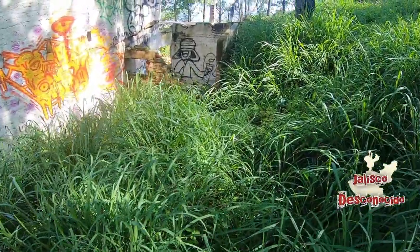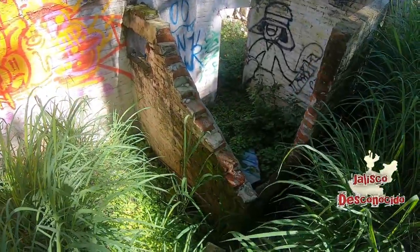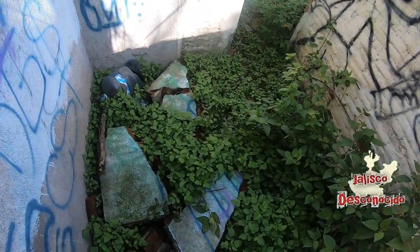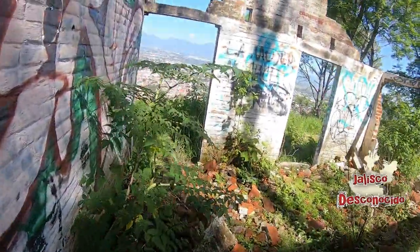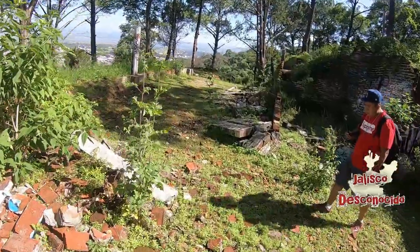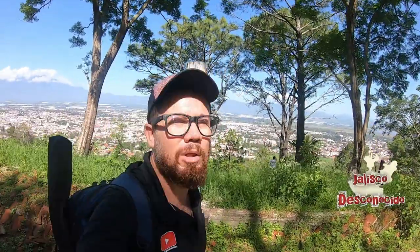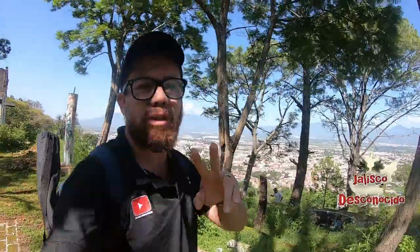Vamos a caminar por aquí — está la hierba muy muy crecida. Y llegamos a quedar aquí en lo que era el baño — lo más seguro que haya sido el baño. Es el cuarto más pequeño de la propiedad. Pues es todo, amigos, lo que les podemos mostrar de este lugar. En lo personal esperaba un poquito más, pero el paisaje valió la pena. Nos despedimos de lo que viene siendo la mansión del cerro de Ciudad Guzmán. Suscríbete a Jalisco Desconocido, a Silent GDL y Gori Valdés. Nos vemos hasta la próxima.